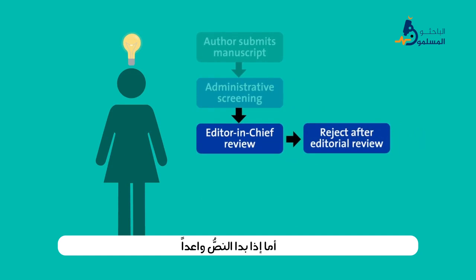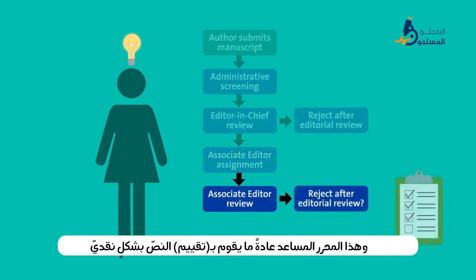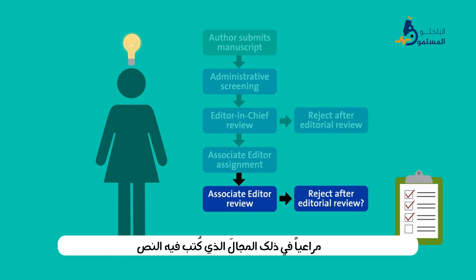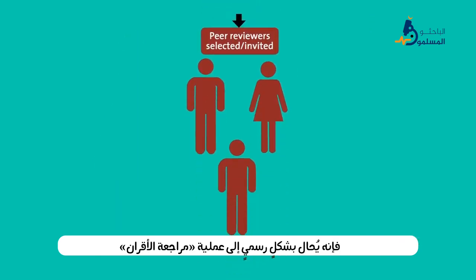But if the manuscript seems promising, it's assigned to an editor with subject area expertise, usually an associate editor. This editor also critically evaluates the manuscript, considering the scope, whether the work moves the field forward, and if the results are of high quality. Only if the paper passes this test too does it formally enter peer review.